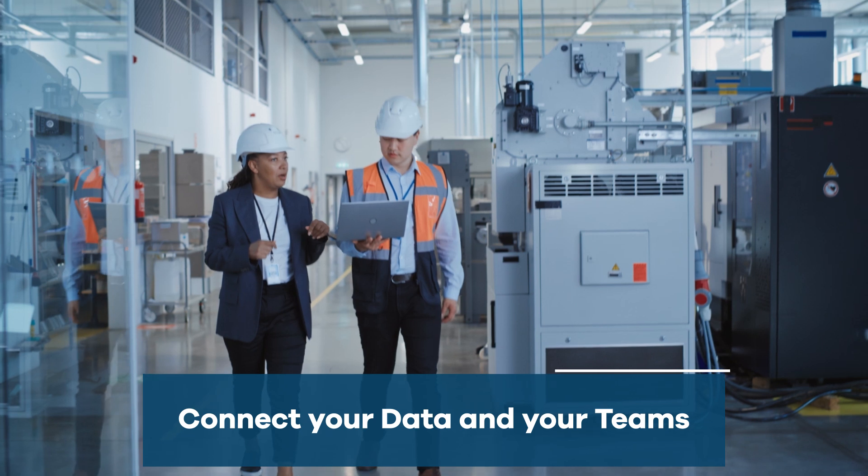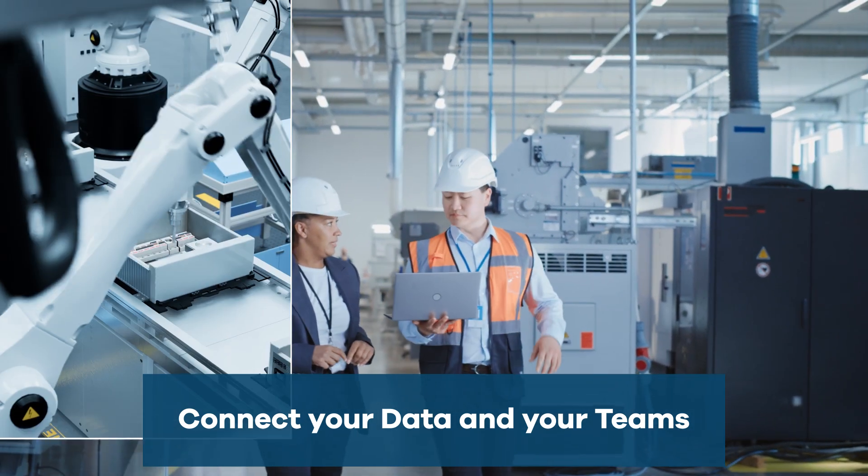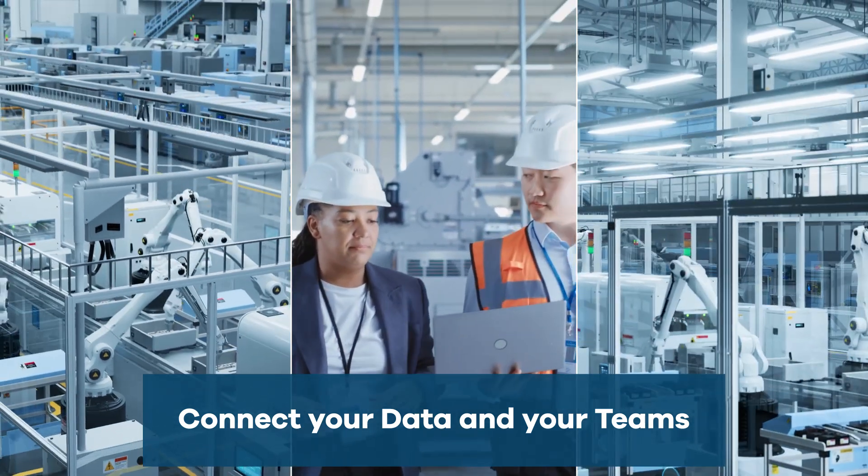Today, best-in-class design and manufacturing firms recognize the importance of connecting people, processes, and systems via a digital thread to increase their team's productivity and profitability.